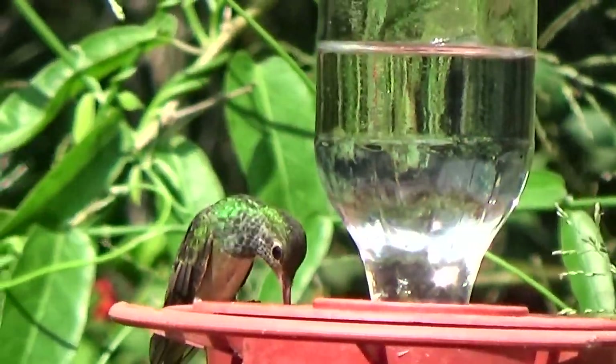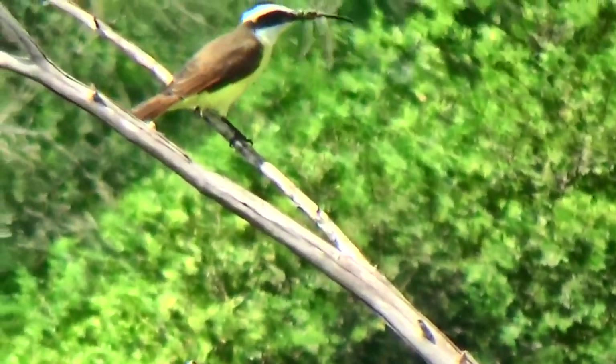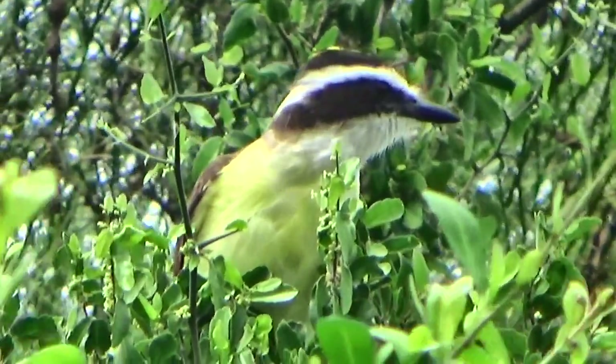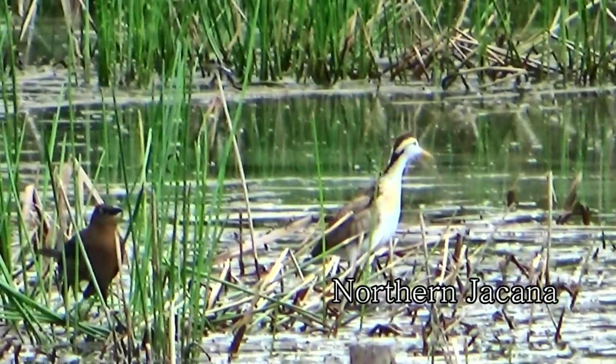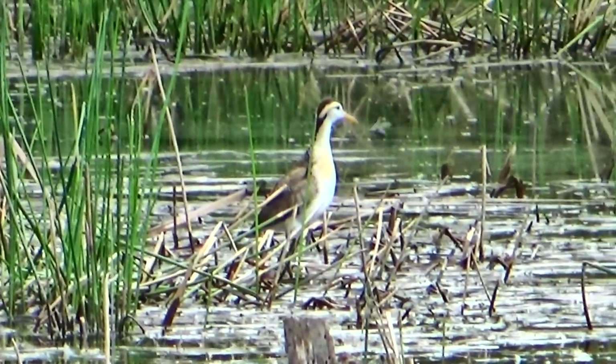Right here on Green Pond we got the green kingfisher — shooting him right now — the little blue heron, the northern jacana, spotted sandpiper, the black-necked stilt, and the great crested flycatcher. He ain't much bigger than that grackle. Cool to have the grackle in the shot with him because it shows the size.